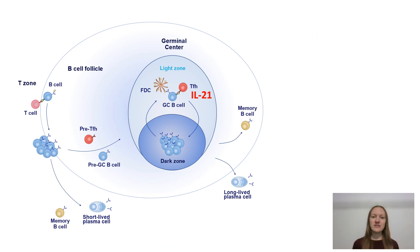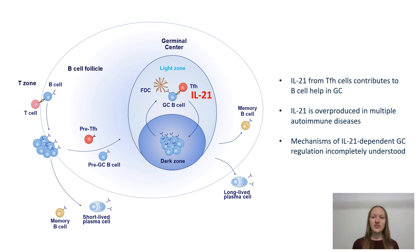Germinal centers are specialized structures where T cells called TFH collaborate with B cells to shape antibody production. It is well established that cytokine IL-21 from TFH cells can promote germinal center responses.